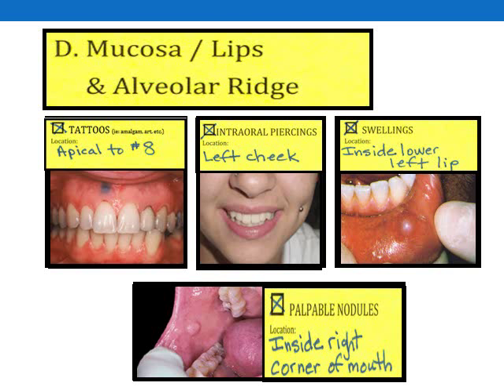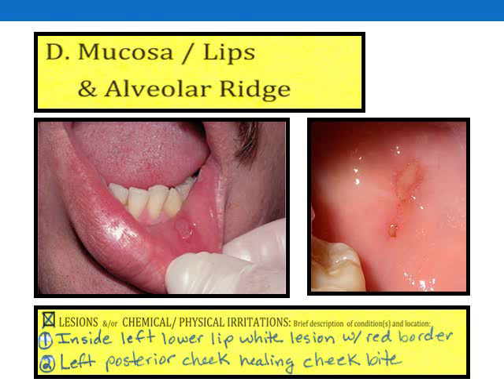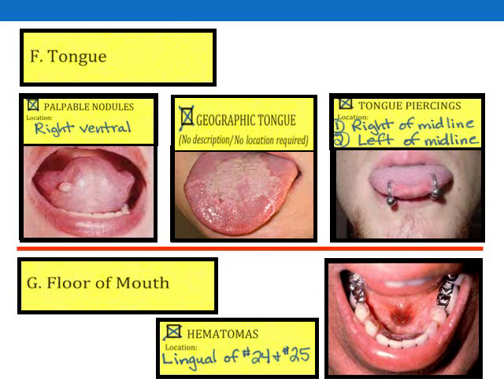Here are more examples showing items listed for section D, referring to mucosa, lips, and alveolar ridge. This example shows how a candidate recorded two different lesions in section D found on the same patient. Space is limited for recording your findings, but this is intentional — your comments should be brief, and unless the circumstances are unusual, you should be able to contain your findings to the space provided. These examples also show how candidates correctly recorded their findings for section F, tongue, and section G, floor of mouth.